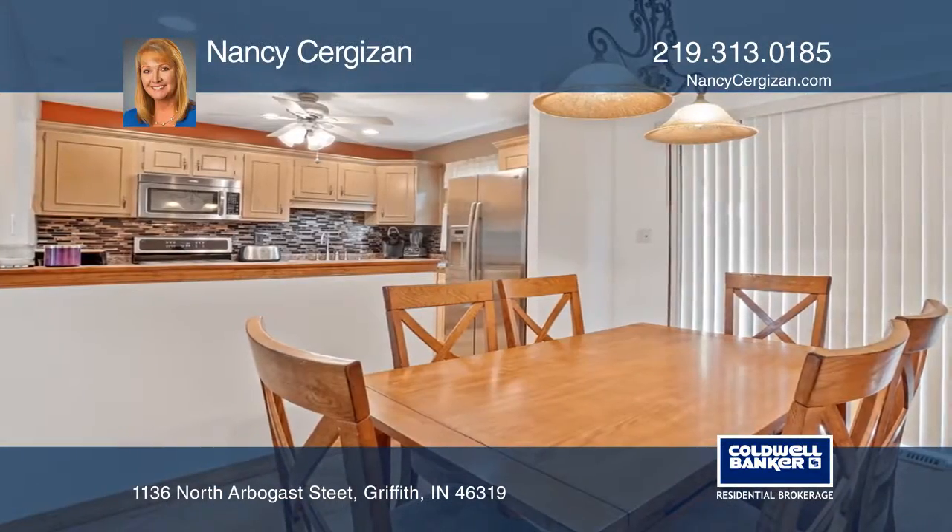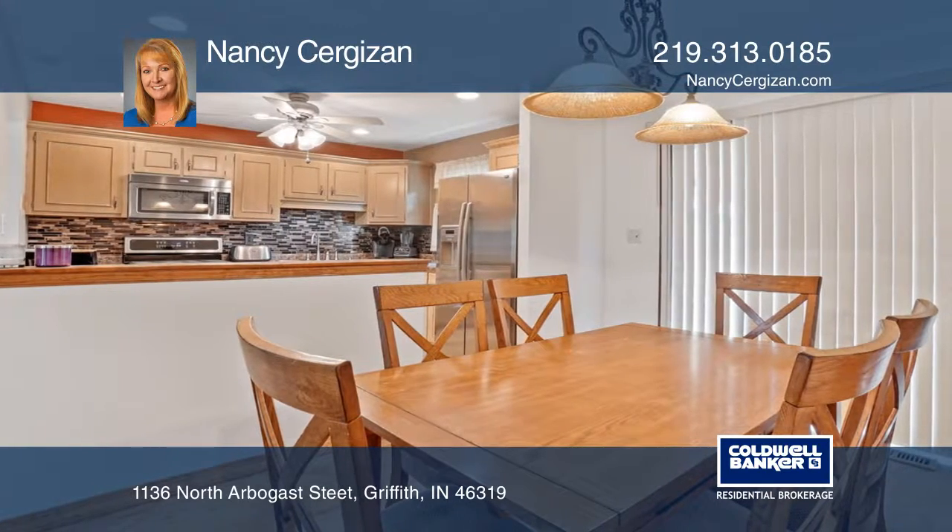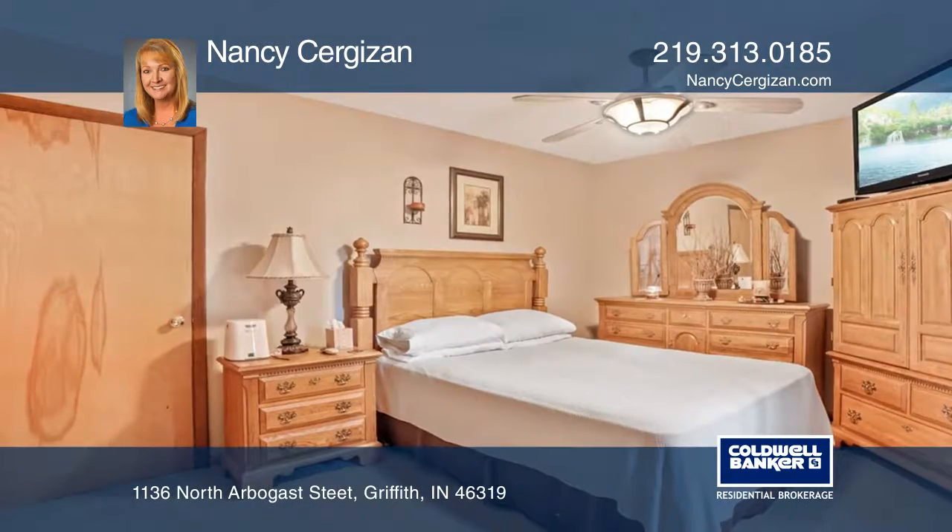The lower level hosts a family room, a den, and an exercise room, plus a three-quarter bath.